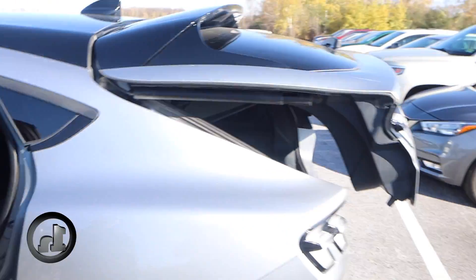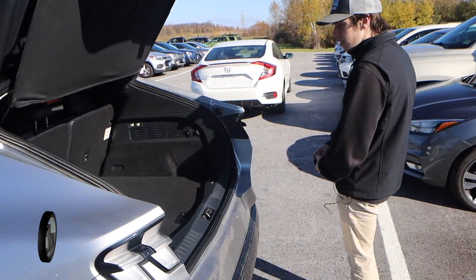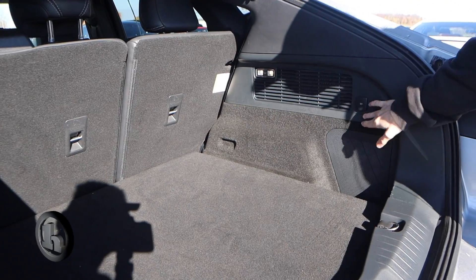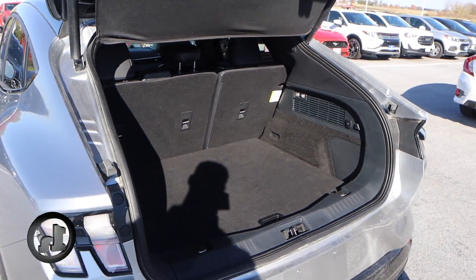If we take a look back at the trunk here, it is an SUV so there's a pretty good amount of room. It does have a 12-volt charger here along with a 60/40 split for the seats to lay down for some more room as well.